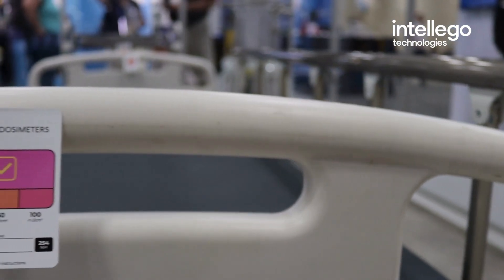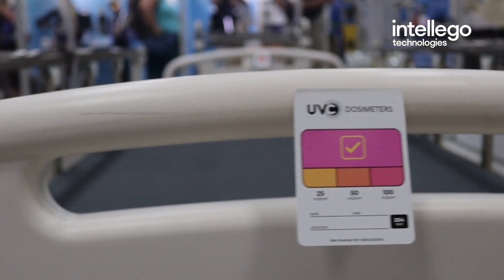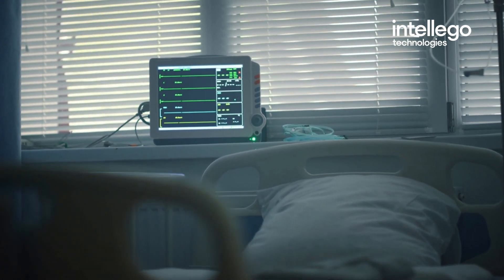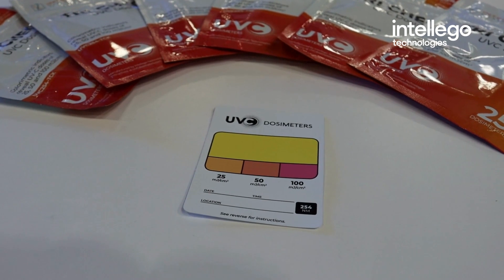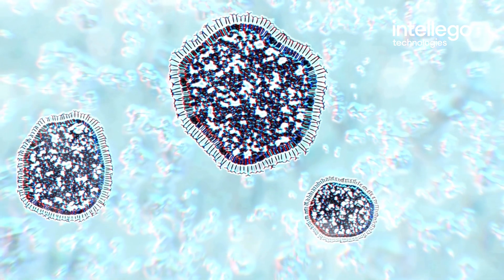This colour change lets us know if the UVC light has delivered the right dose to eliminate harmful bacteria and viruses. Without a dosimeter, you might think a room is disinfected, but harmful bacteria could still be hiding in the shadows. A dosimeter card ensures that every surface has been effectively disinfected, preventing infections before they start.